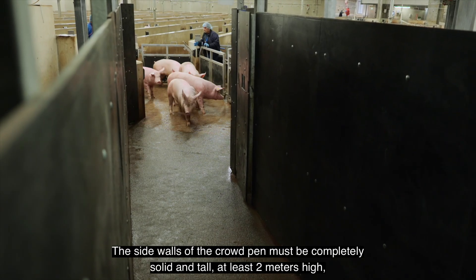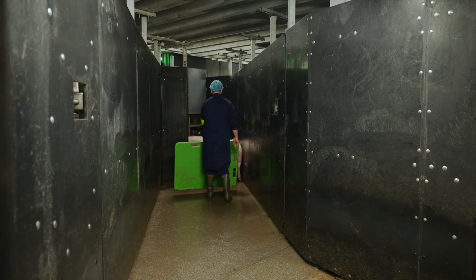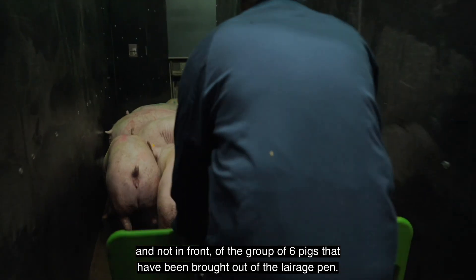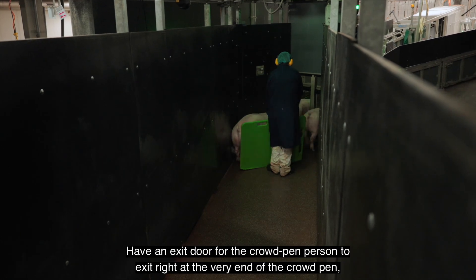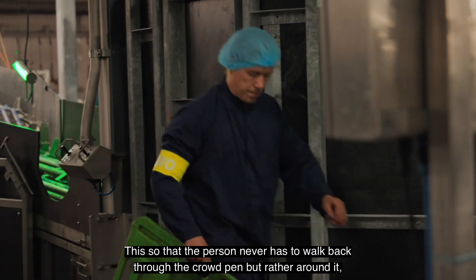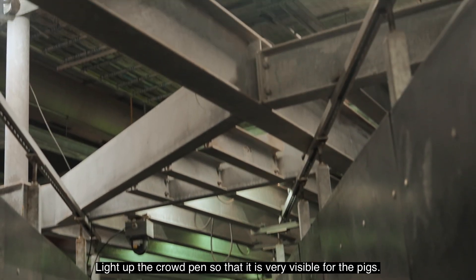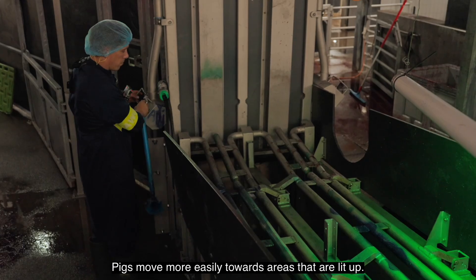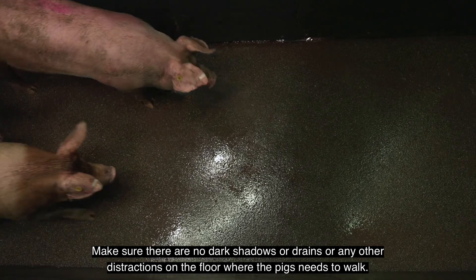The side walls of the crowd pen must be completely solid and tall, at least two meters high, to block the pig's view of any distractions or workers up ahead. Have a step-in at the very beginning of the crowd pen so one can step in always behind and not in front of the group of six pigs. Only use a plastic board to guide pigs forward here. Have an exit door for the crowd pen person at the very end of the crowd pen beside the guillotine doors, so the person never has to walk back through the crowd pen but rather around it, out of sight of any upcoming pigs. Light up the crowd pen so that it is very visible — more lit up than the lairage, but a bit less than the single file entrance. Pigs move more easily towards lit areas. Make sure there are no dark shadows, drains or any other distractions on the floor where pigs need to walk.